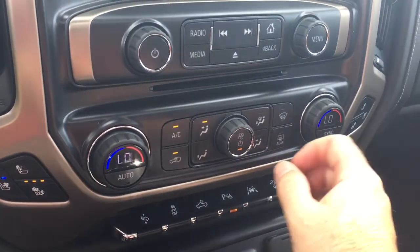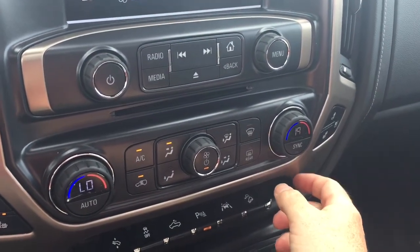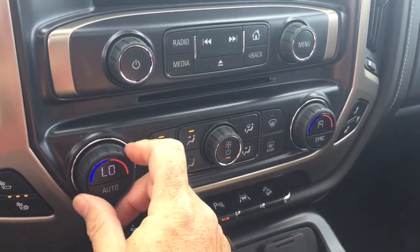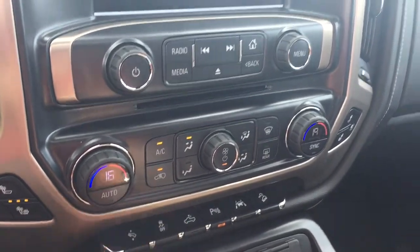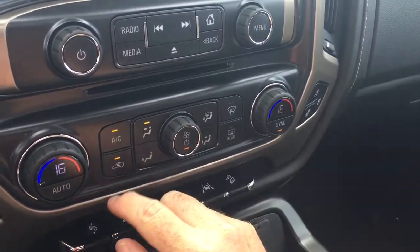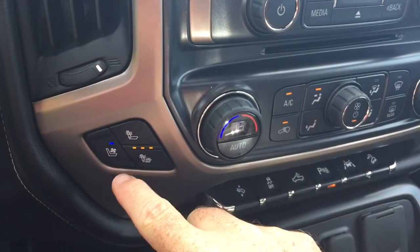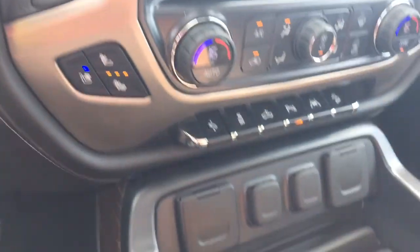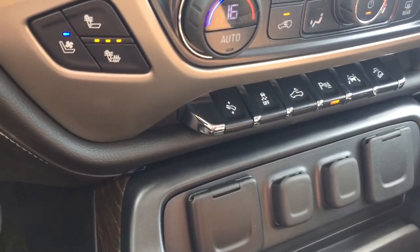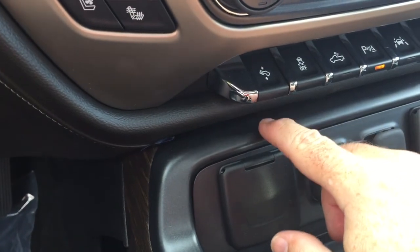Dual zone climate control for heating and air conditioning with automatic temperature control. You can make things warmer on the passenger side at 19 degrees while the driver's side stays at 16, or hit sync to revert to whatever the driver has selected. Heated and cooled seats — and on a hot day like today, those cooled seats are an absolute game changer. If you've never had cooled seats in the summer, it's going to make you think differently about driving in hot temperatures.